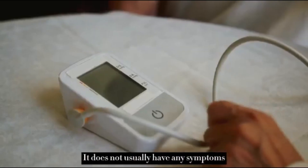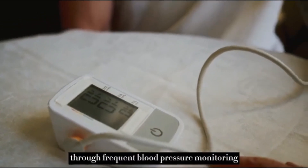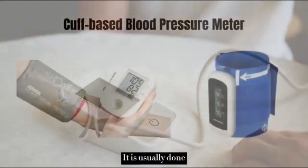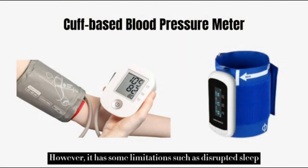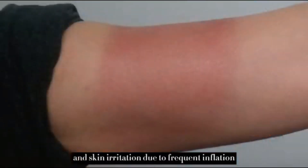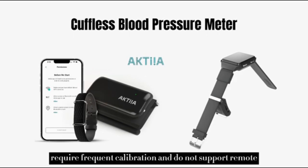Hypertension does not usually have any symptoms. Thus, the only way to diagnose it is through frequent blood pressure monitoring, or ambulatory blood pressure monitoring. It is usually done using a commercial cuff-based blood pressure meter. However, it has limitations such as disrupted sleep, soreness on the upper arm, and skin irritation due to frequent inflation. Cuffless blood pressure meters are another option, but most require frequent calibration and do not support remote monitoring.